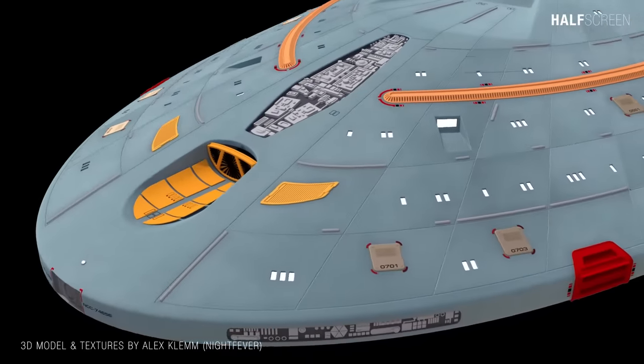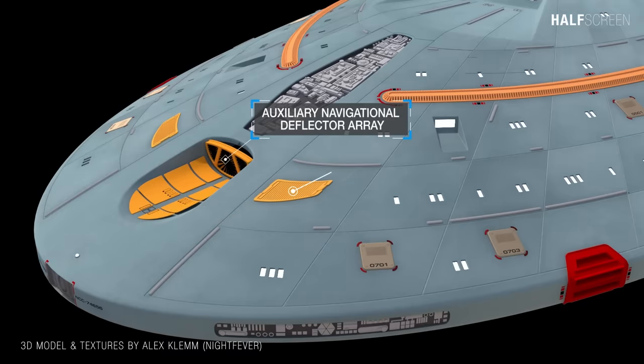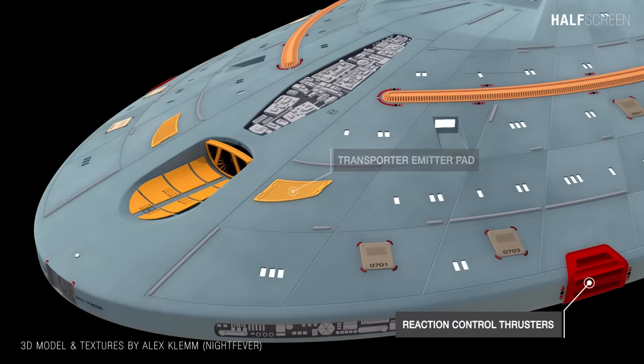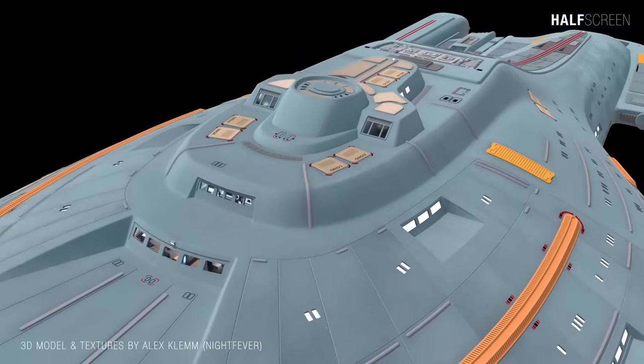At the very front and center is the navigation beacon, the auxiliary navigational deflector array, the transporter emitter pad, and the reaction control thrusters or RCS, which are located on both the port and starboard.